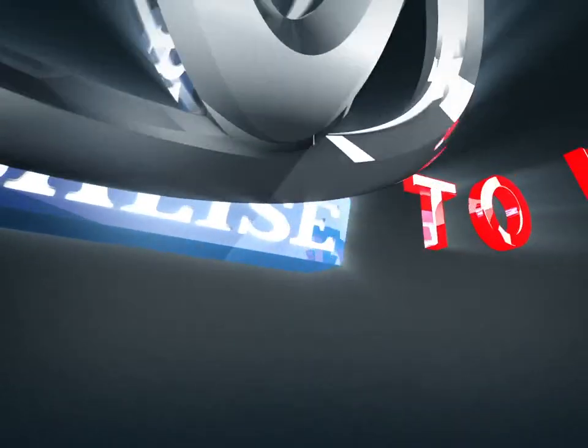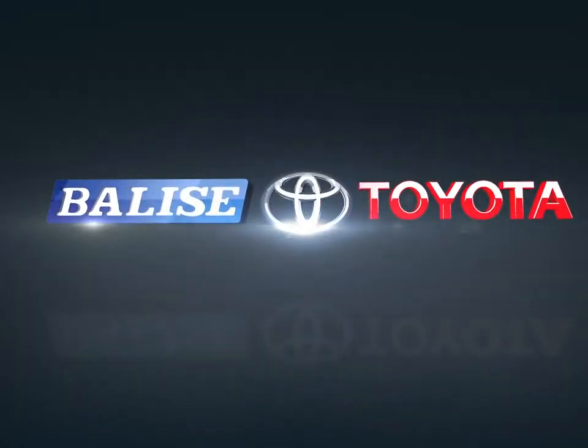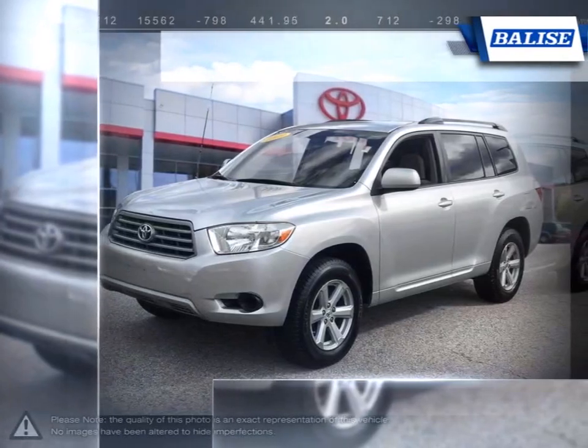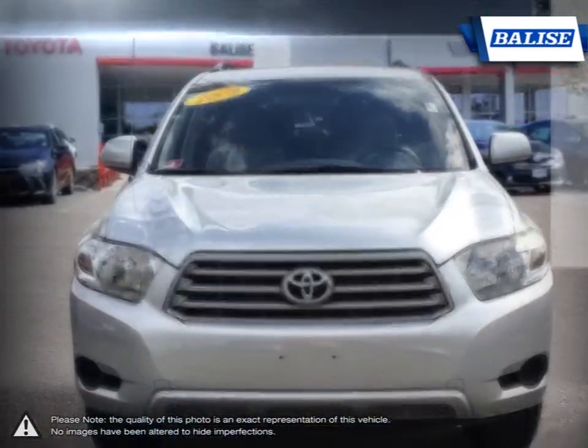Welcome to Balise Toyota. Today we're looking at a 2009 Toyota Highlander. The Toyota Highlander was one of the first vehicles to combine the practicality of an SUV with the control and performance of a sedan.